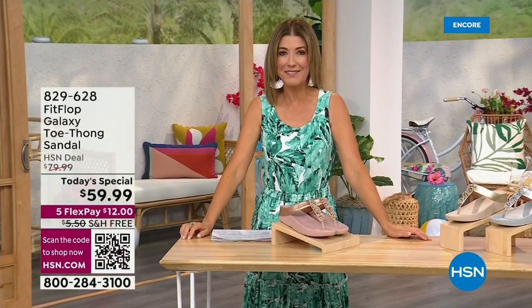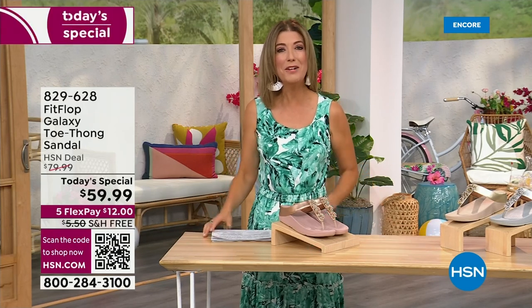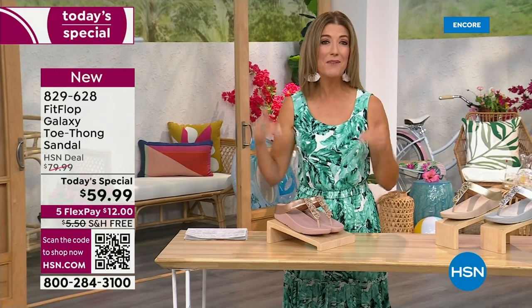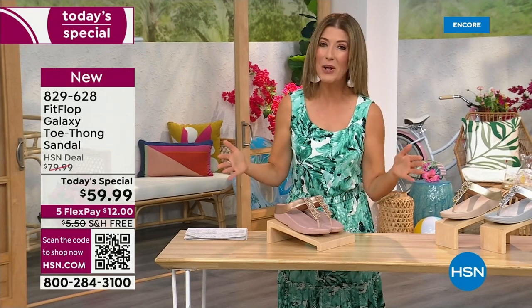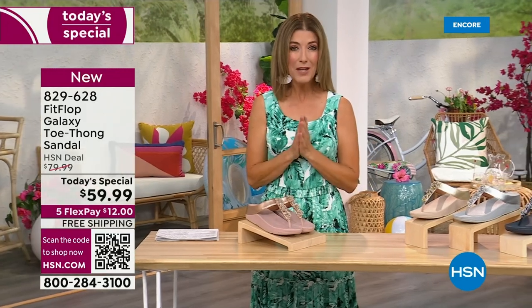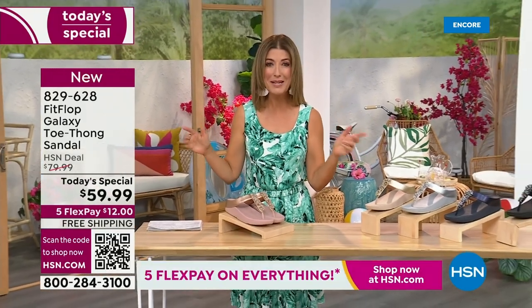I think kicking beach balls is really fun. We should do that more often around the set here at HSN. Welcome in, it's a brand new day. We're launching Summer Host Faves. One of my all-time favorite shoe brands is here, and it's also going to be the very best value of the day. This is from Fit Flop. You can be the star that you've always wanted to be.